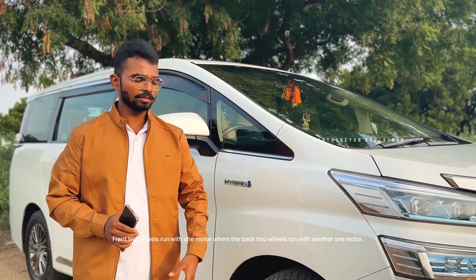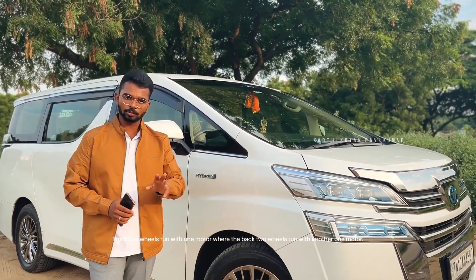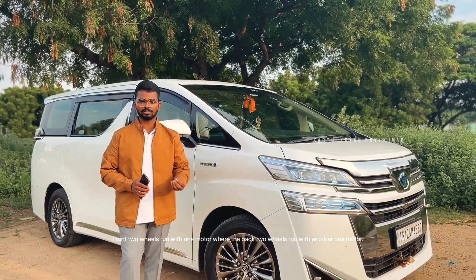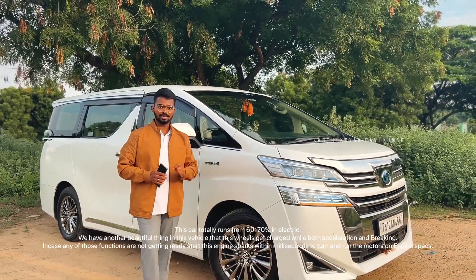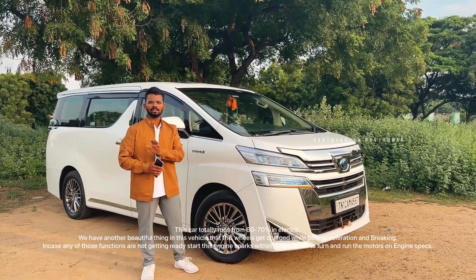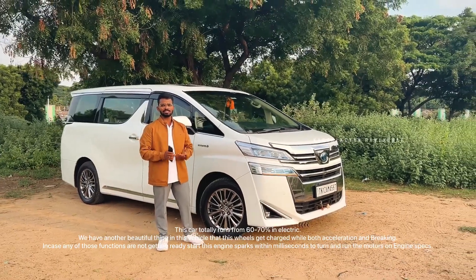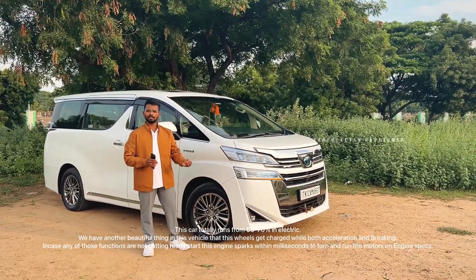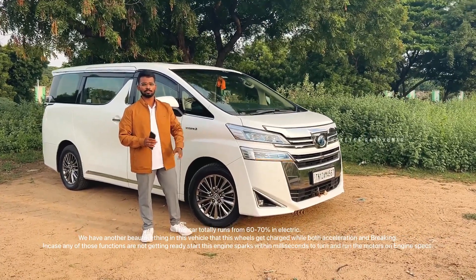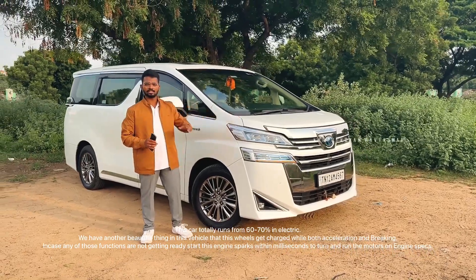It has two batteries. You can see an electric motor at the front of the car — it's all about the electric motor. About 60% of the time, electricity is running the car. If there is any problem with charging, you can use the accelerator and brake. If there is no charge left, the engine will kick in.